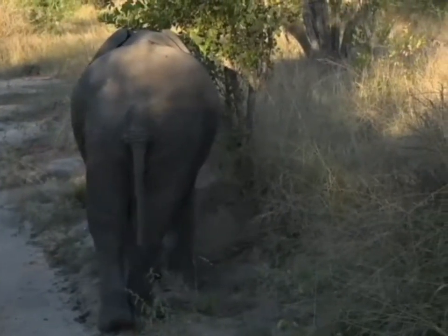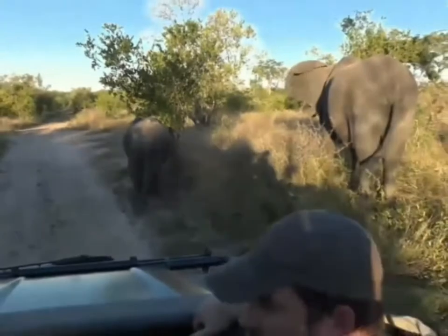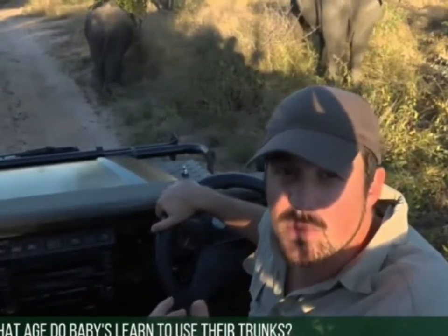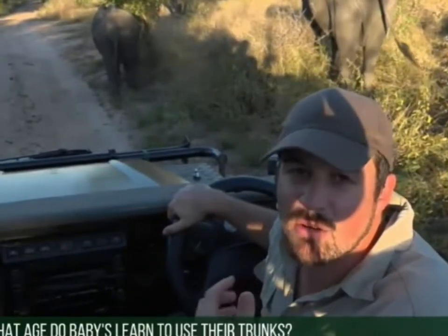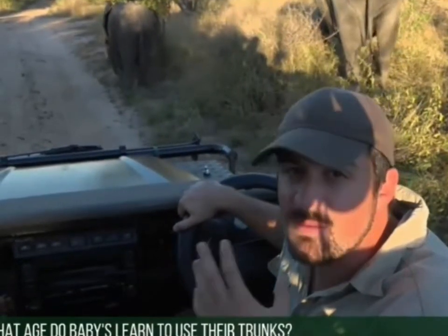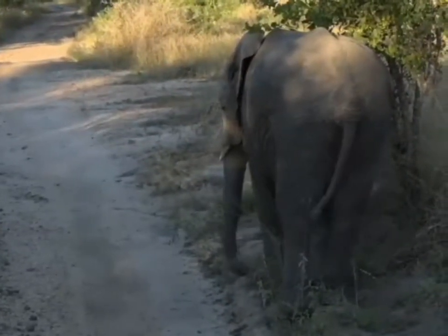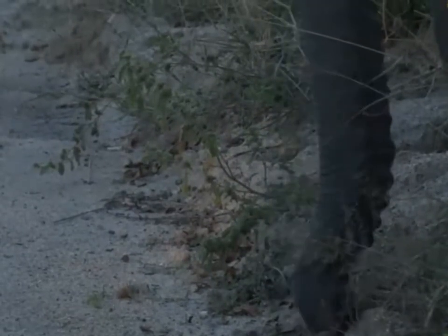Joshua is wondering at what age the baby will learn to use its trunk effectively to feed and sustain itself. It's normally around two years — can be a little shorter or longer — but around two years they really have that grasp of what the trunk does and how to utilize it. Before that, they're still heavily reliant on milk, but even an elephant of this age — around six years old — is sometimes still trying to suckle from its mother.